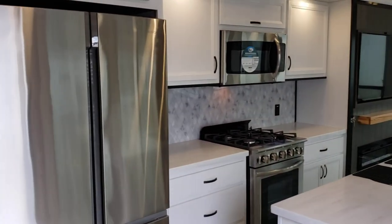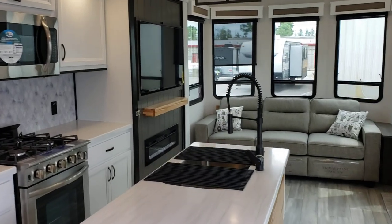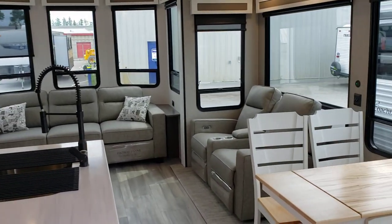We'd invite you down to Promenade RV Centre to come have a close look at this brand new updated 2023 40CCK Cedar Creek.